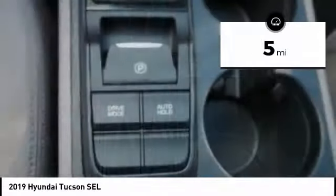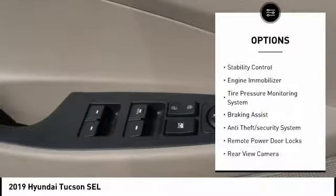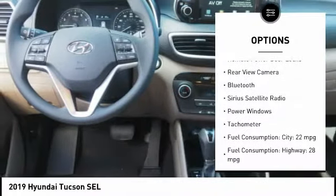This vehicle has less than 100 miles. Here are some of this vehicle's great options: roof rails, stability control, engine immobilizer, tire pressure monitoring system, braking assist.